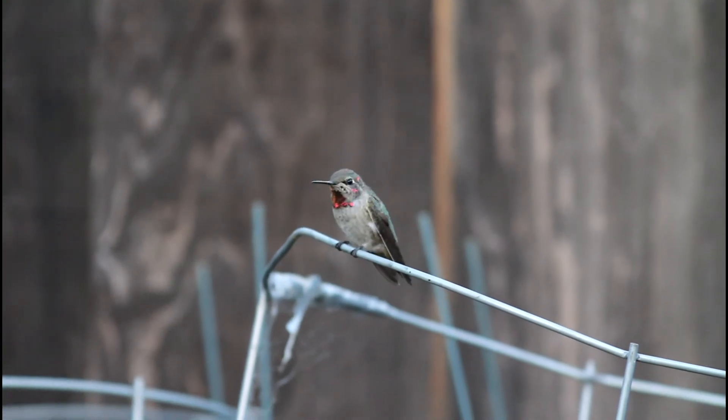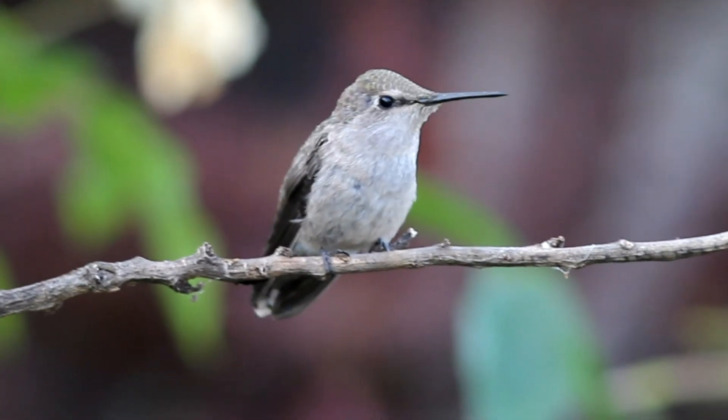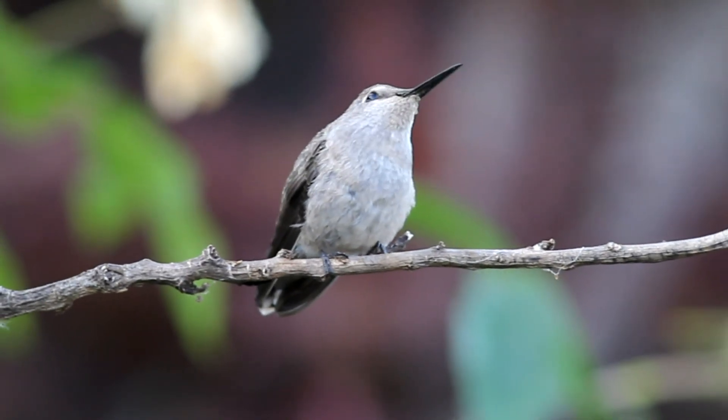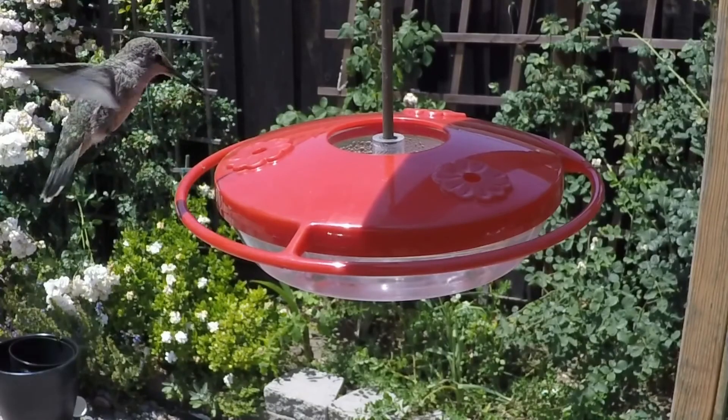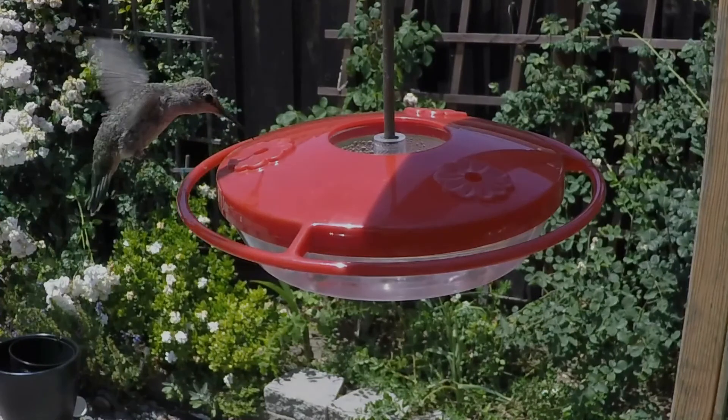There are now over 300 extant species of hummingbirds, all of them located in the Americas. Their varied and unique adaptations are inspiring research, ranging from better drone technology to a better understanding of the evolution of birds themselves. In backyards across the Americas, birdwatchers flock to witness the aerial performances of these beautiful birds.